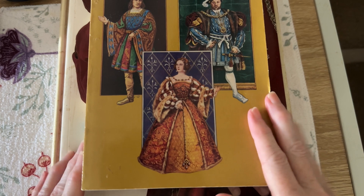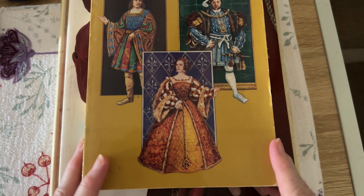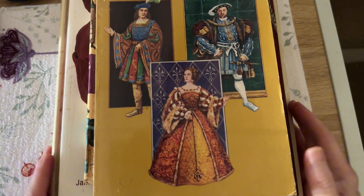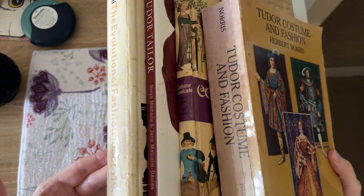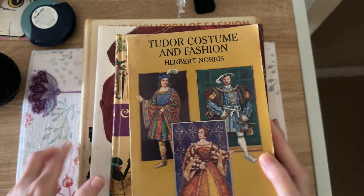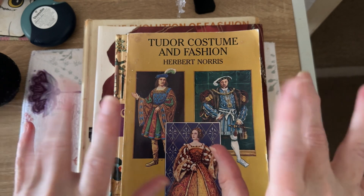So these four books are ones I have on costume and I really enjoy them. I hope you enjoyed this video showing you them. Thanks for watching and I will see you again very soon with another video — bye-bye.